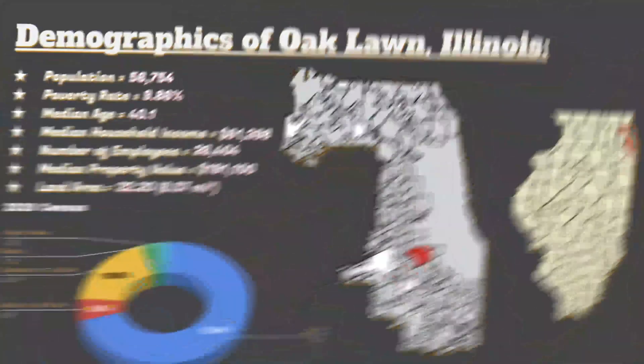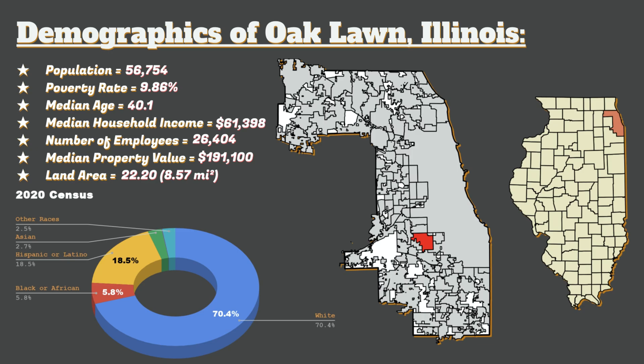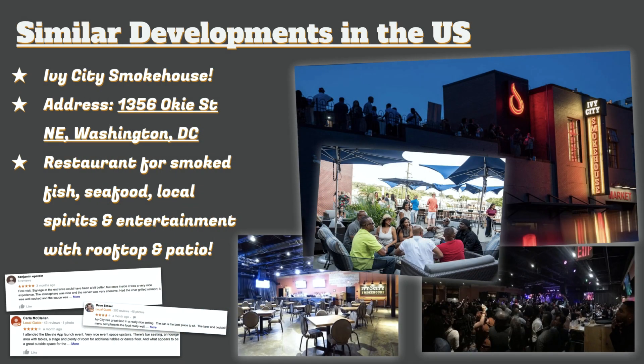Alan and I have also included demographics of the village in this presentation, because in order to be successful, it's important to know the audience you will be appealing to. We included statistics like population, median household income, median age, median property value, and the racial makeup of the village so we have a better understanding of how we will be catering to our customers.